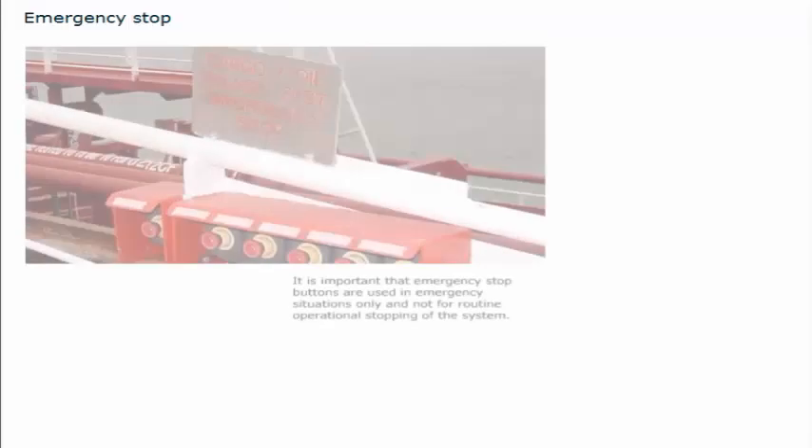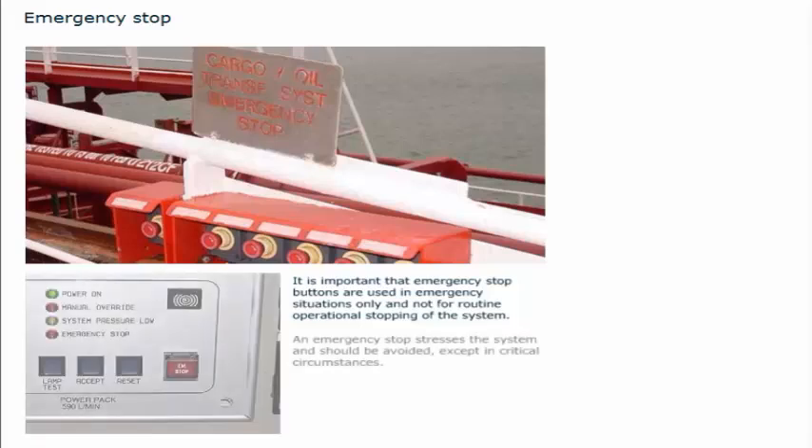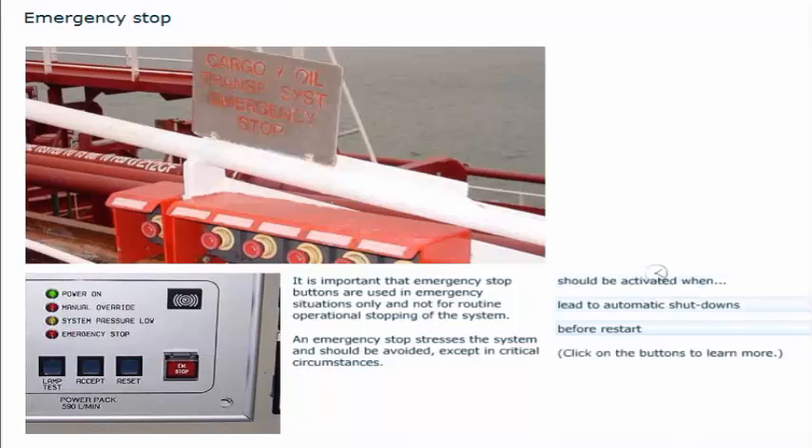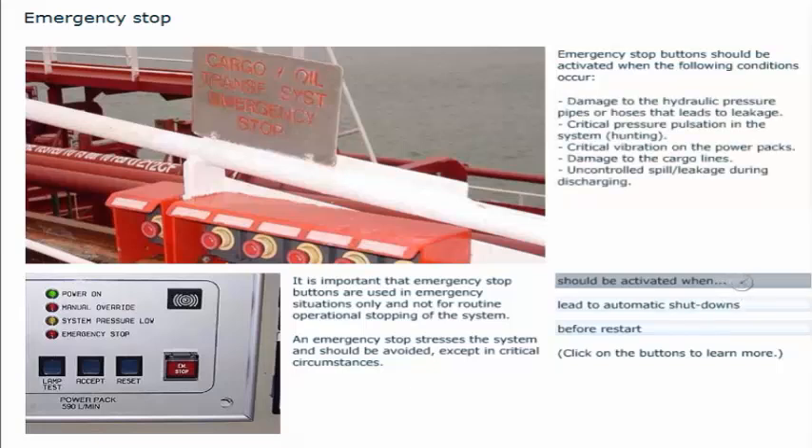It is important that emergency stop buttons are used in emergency situations only, and not for routine operational stopping of the system. An emergency stop stresses the system and should be avoided except in critical circumstances. An emergency stop button should be activated when the following conditions occur: damage to the hydraulic pressure pipes or hoses that leads to leakage; critical pressure pulsation in the system (known as hunting); critical vibration on the power packs; damage to the cargo lines; or uncontrolled spill or leakage during discharging.